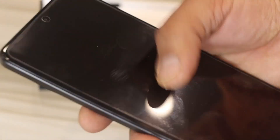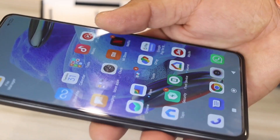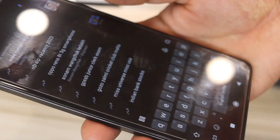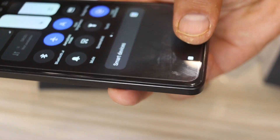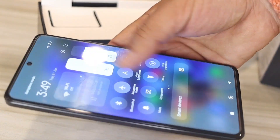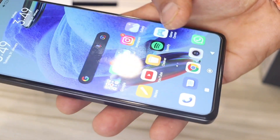I almost forgot about the selfie camera — you get a 16MP wide-angle front camera. If I talk about the stereo speakers, they are very loud and very good. I think they are Dolby or Dolby Atmos certified.